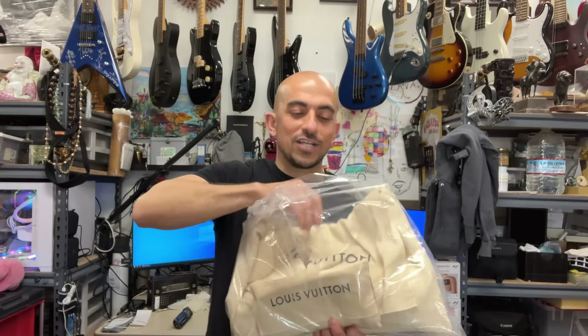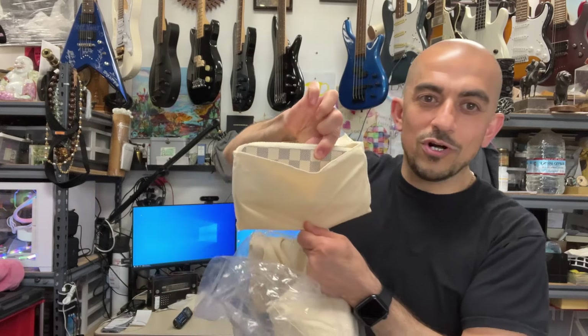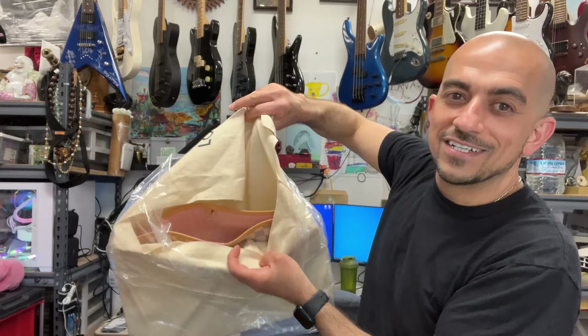One of the bags has already sold and it actually got shipped outside the states, so we do take shipping orders. The way it works: we will take payment, verify your address, make sure to get insurance on the package, and we need signature confirmation. Once the payment has cleared we will ship the item out to you. We do need a phone number for contact purposes.